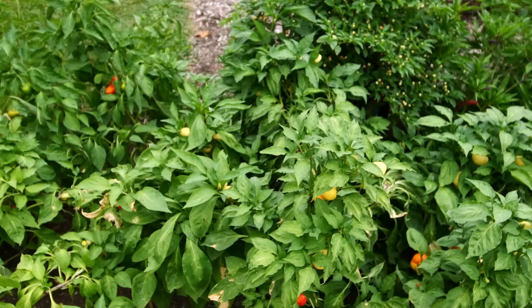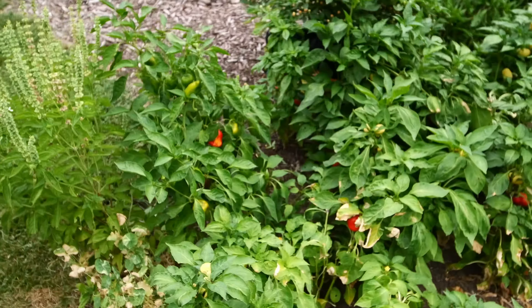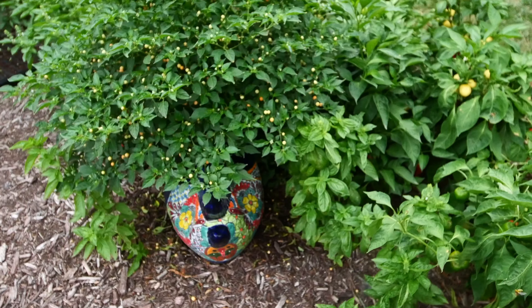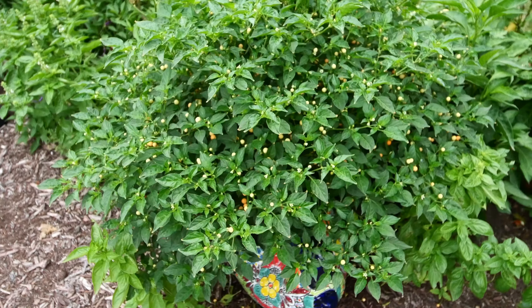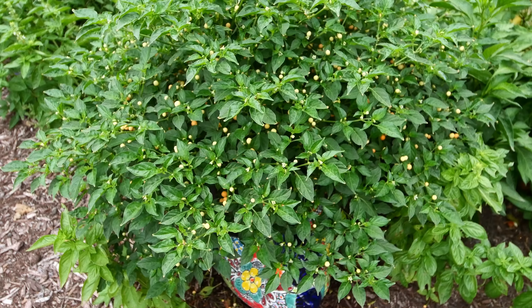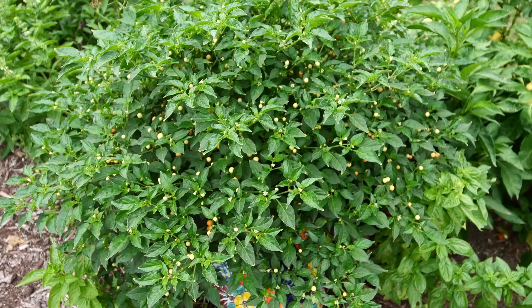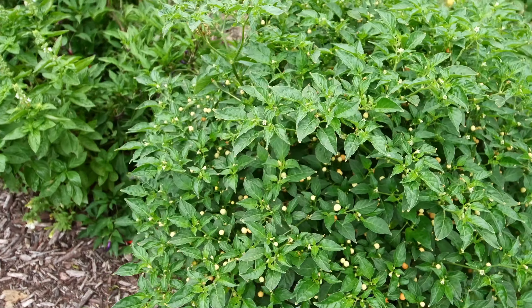The peach cheripitas are doing great. We're not using a lot of them yet. I need to probably start harvesting them and brining them up so that when we get ready for fermenting peppers here in another month or six weeks, I'll have plenty of those stored up.